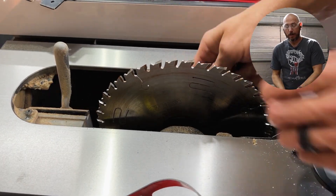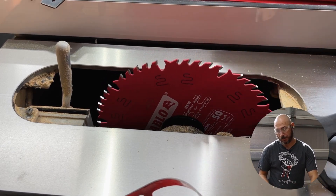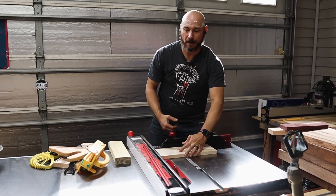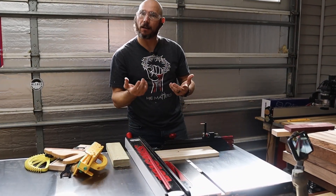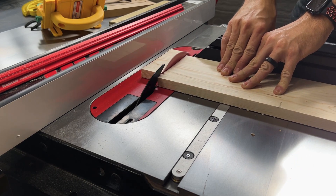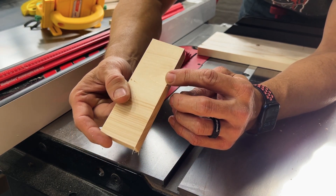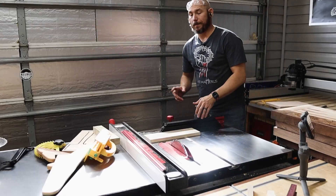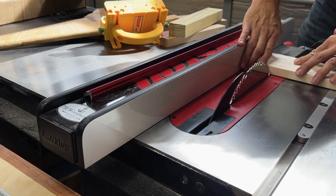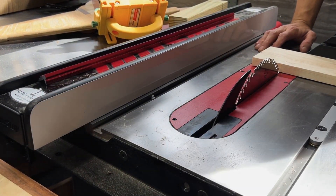Now we're at the table saw. I've installed the Diablo and I'm going to start cutting. I'll do cross-cuts first — both the CMT and the Diablo 50-tooth combination blade — then come back and do some rip cuts. One safety note: don't use a fence to jam your work up against it and then make a cross-cut. That'll jam up between the blade and your fence and cause kickback, which can injure you. Be extremely cautious with that.